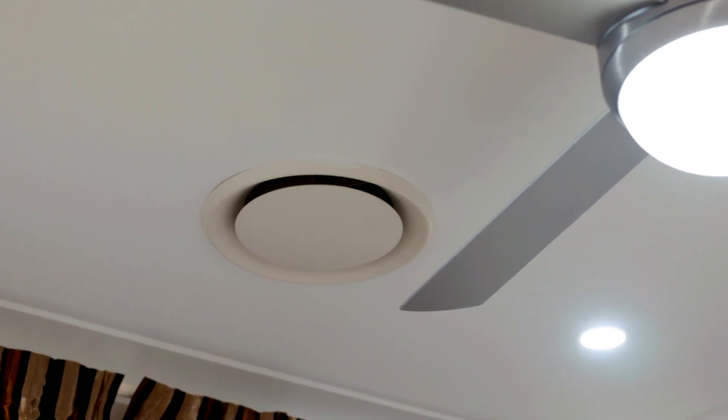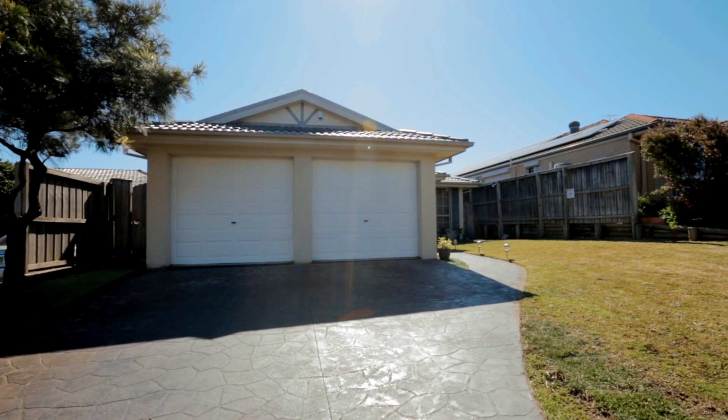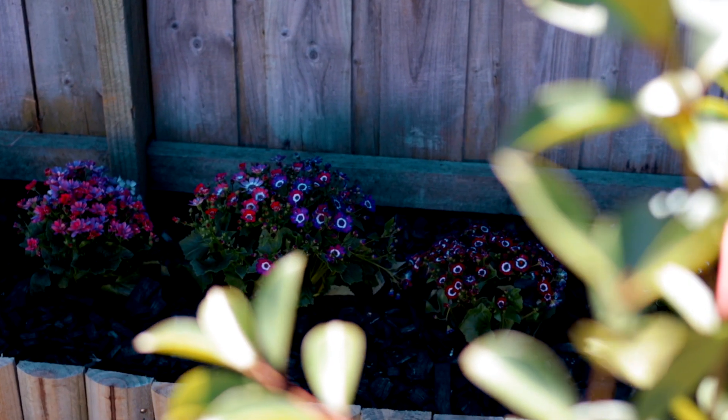This family home comes complete with modern comforts and conveniences such as ducted air conditioning throughout, modern lighting, internal access to a double garage with auto doors, and an easy-to-maintain landscaped yard — ideal for kids and pets.